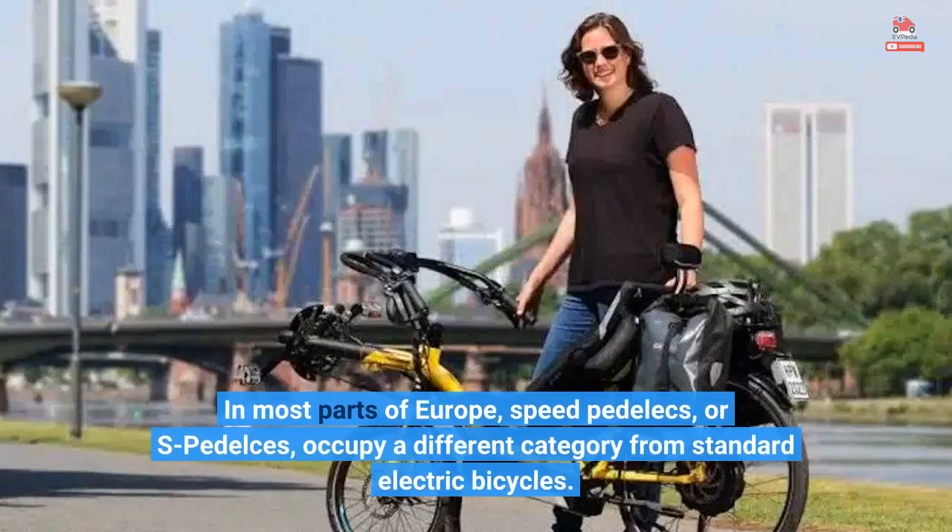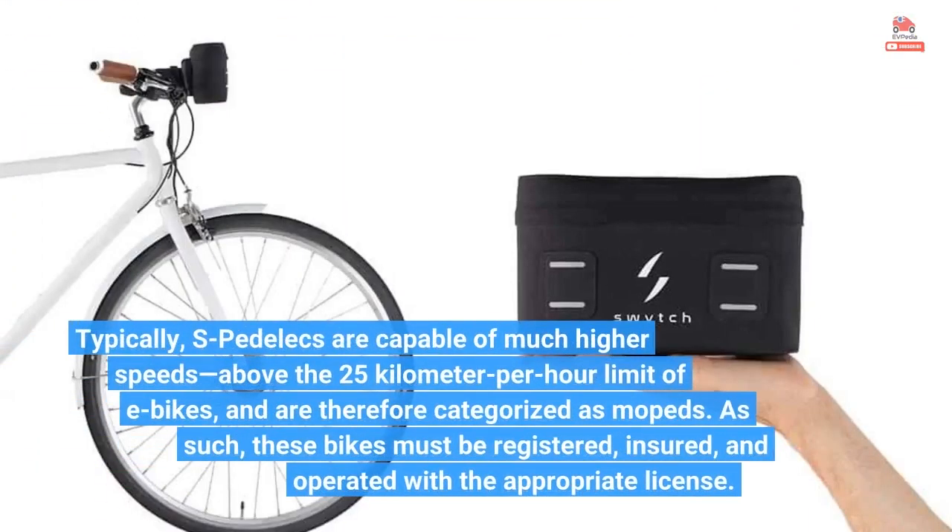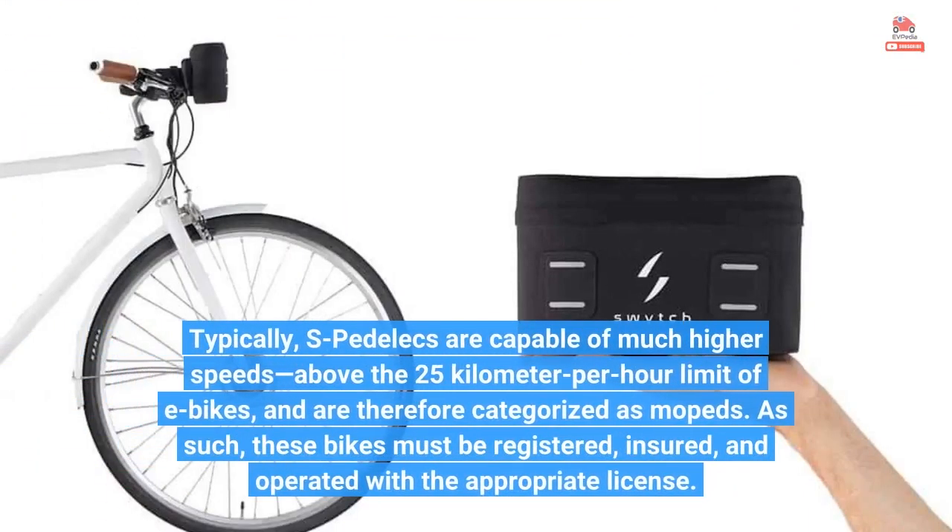In most parts of Europe, Speed Pedelecs or S-Pedelecs occupy a different category from standard electric bicycles. S-Pedelecs are capable of much higher speeds, above the 25 km per hour limit of e-bikes, and are therefore categorized as mopeds. As such, these bikes must be registered, insured, and operated with the appropriate license.